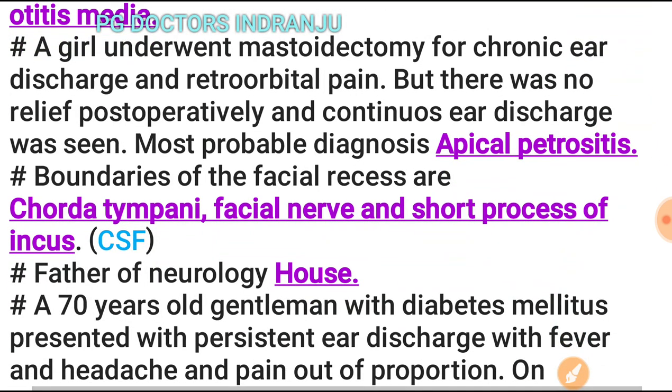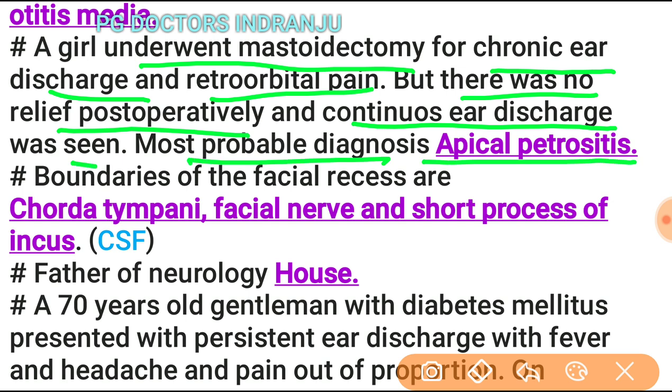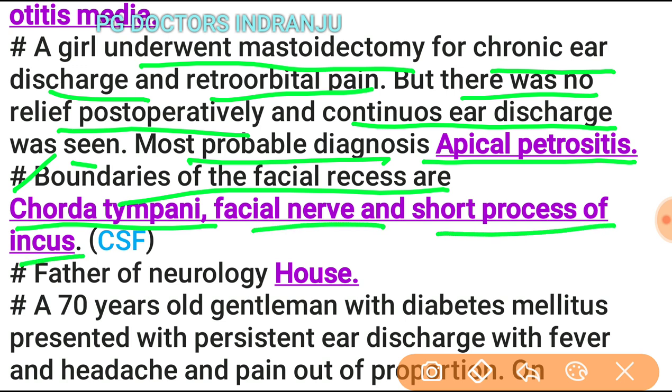A girl who underwent mastoidectomy for chronic ear discharge and retro-orbital pain with no postoperative relief and continuous ear discharge: the most probable diagnosis is apical petrositis (Gradenigo's syndrome). The boundaries of the facial recess are: chorda tympani, facial nerve, and short process of incus — remembered by the mnemonic CSF: C for chorda tympani, S for short process of incus, F for facial nerve.